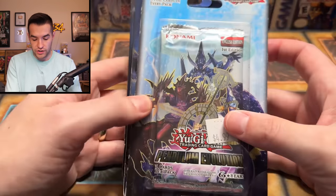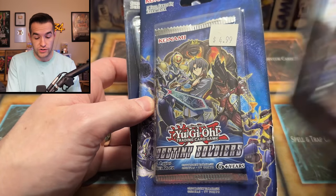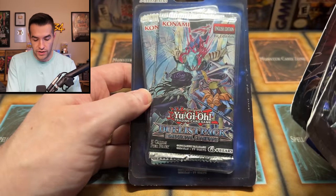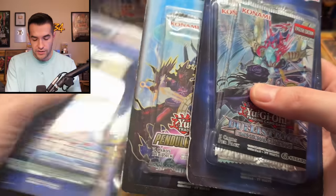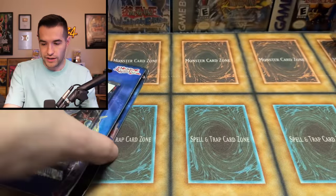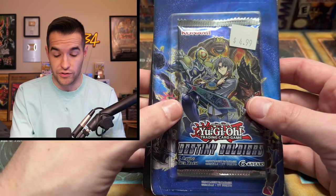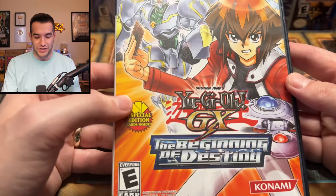We have a few blisters here — such as Pendulum Evolution, not great. We have a Destiny Soldiers blister — that's actually pretty cool, I haven't opened that in a while. Infinity Chaser is pretty cool. And then some Battles of Legend: Dimensional Guardians — so those are completely terrible. Destiny Soldiers, though — I am kind of excited about. I opened a booster box of this very early on the channel; it's pretty fun. Malicious out of there is pretty expensive. Then we have the PlayStation game The Beginning of Destiny.